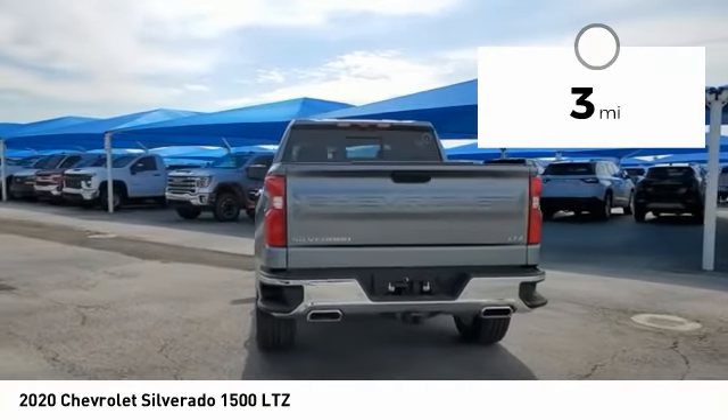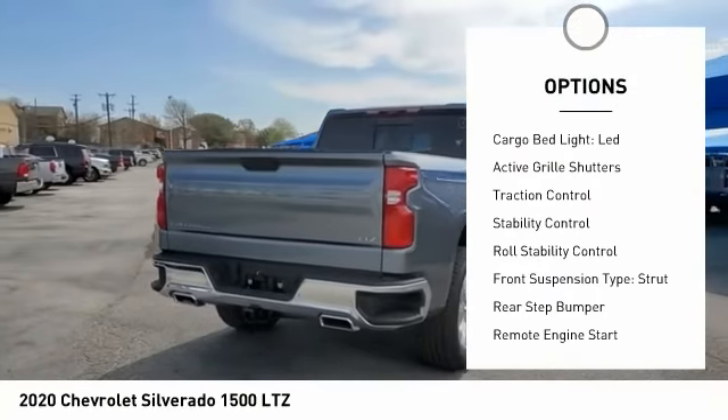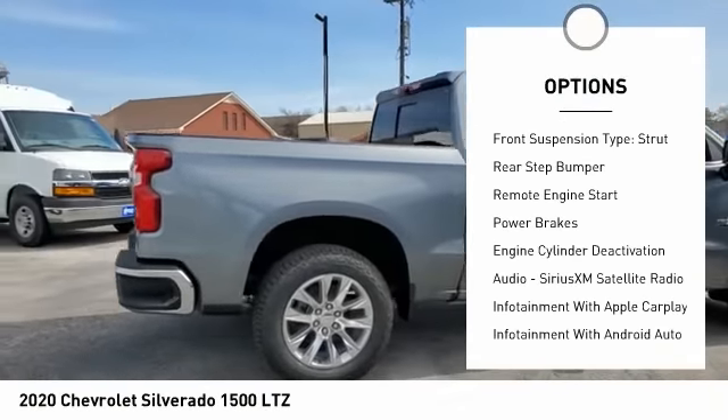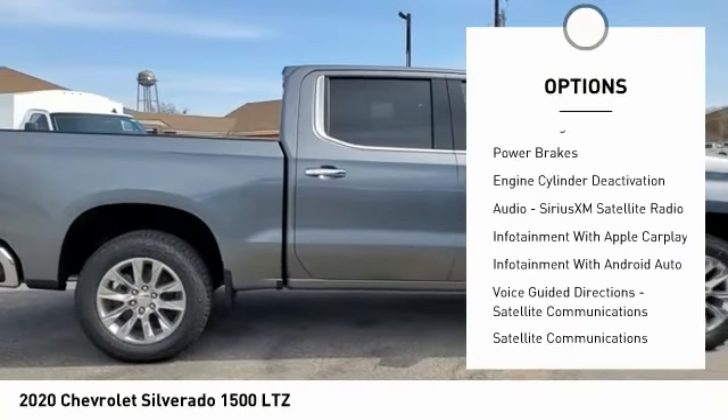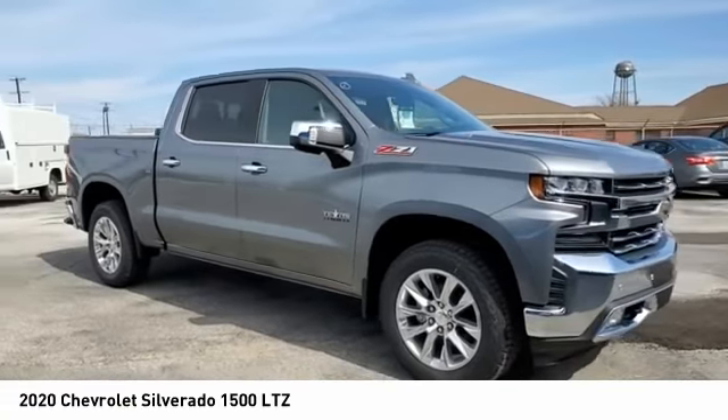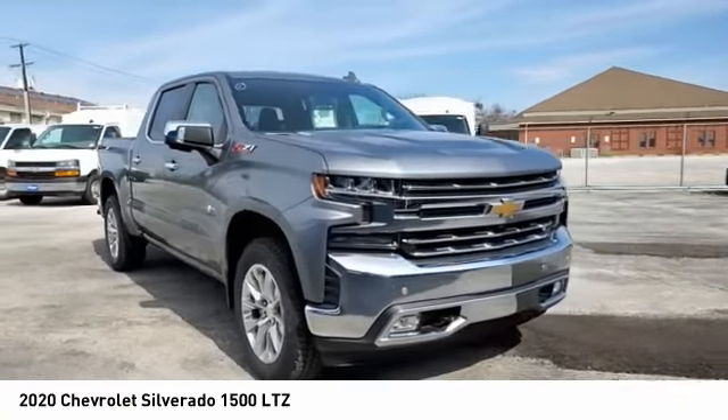Here are some of this vehicle's great options: power windows with safety reverse, cargo bed light, LED, active grille shutters, traction control, stability control, roll stability control, front suspension type strut, rear step bumper, remote engine start, power brakes.